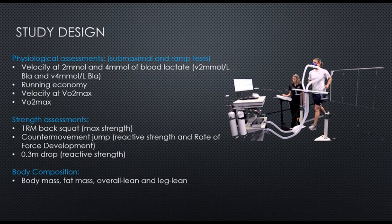The physiological assessments were submaximal and ramp — progressively harder in nature. They looked at velocity at 2 and 4 millimoles of blood lactate at submaximal intensities, running economy, velocity at VO2 max, and VO2 max. Strength assessments were 1RM back squat to assess max strength, a counter-movement jump to assess reactive strength and rate of force development, and a 0.3-meter drop jump to assess reactive strength. Body composition measures included body mass, fat mass, overall lean mass, and leg lean mass.